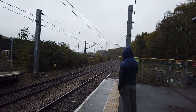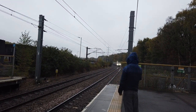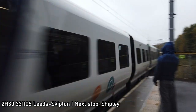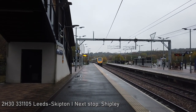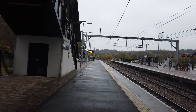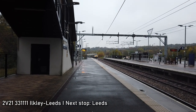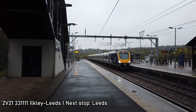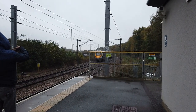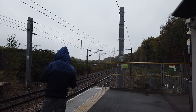Coming for us now is a Northern Class 331 running from Leeds to Skipton — that's 331 105. Also coming through there was 341 111, soon after 331 105 came through, on the service going from Ilkley to Leeds.